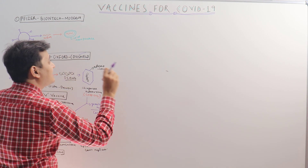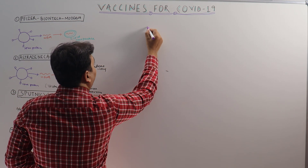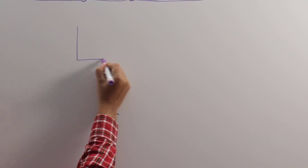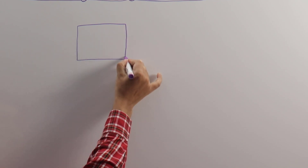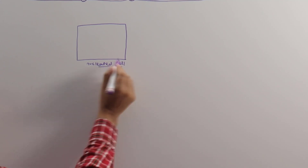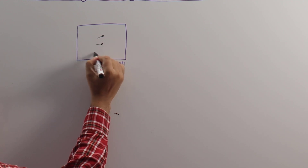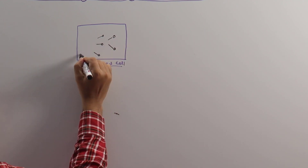Once the vaccines are produced in different formats, they are introduced into the human system mostly by intramuscular injection. As soon as the vaccine molecule reaches the human system, it invades cells. In whichever way the vaccine was produced, the final target will be the production of the spike protein through replication, transcription, and translation inside the cellular machinery.